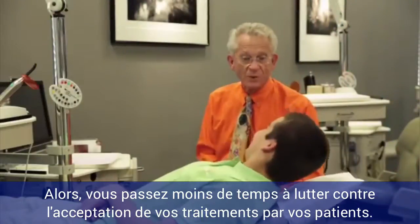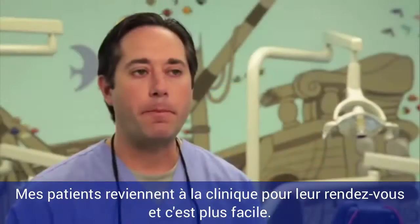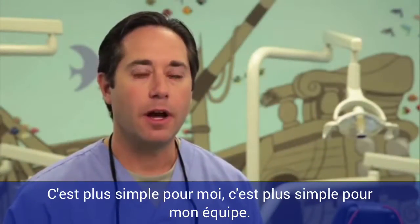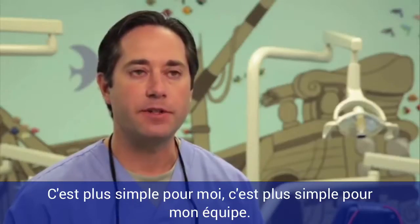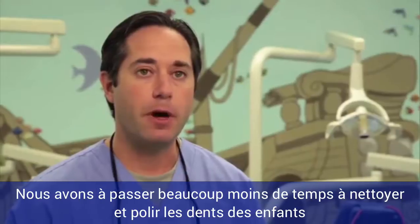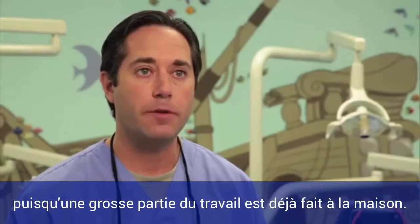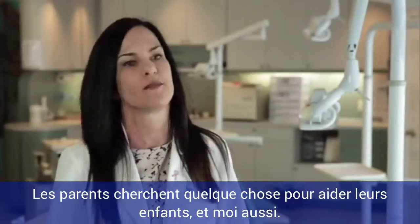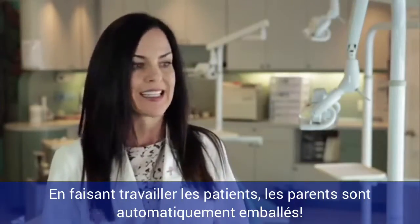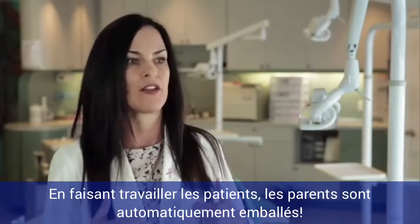So you spend less time fighting compliance at the chair. My patients come back to the office for hygiene appointments, and it's easier — easier for myself, easier for my staff. We have to invest less of our time to clean up the children and polish their teeth, because they've done most of the job on their own already. The parents are looking for something to help their child out just as much as I am, and by taking the guesswork out of it for them, the parents are on board immediately.